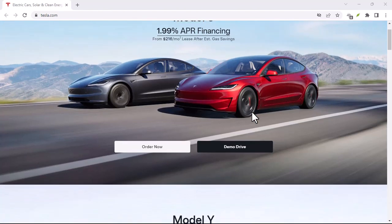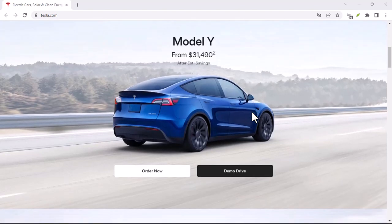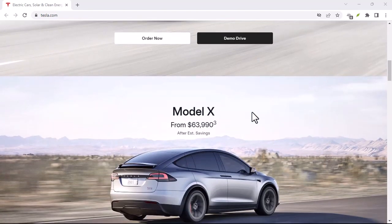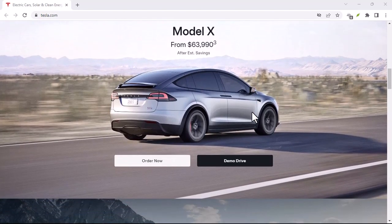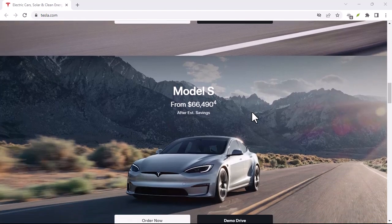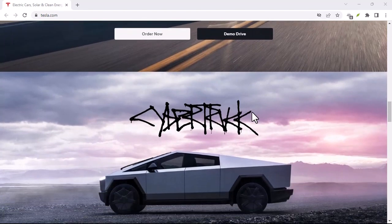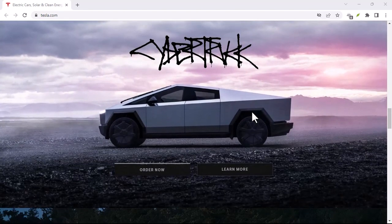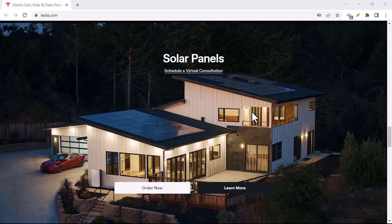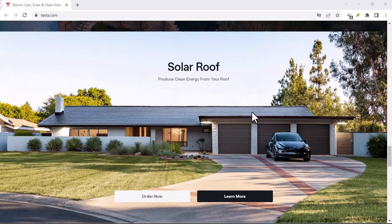Ever dream of your Tesla taking the wheel? But how much will it cost? Imagine cruising down the M1, hands-free, the car smoothly navigating traffic — no more white-knuckling commutes or stressful parking maneuvers. Sounds like science fiction, right? Well, with Tesla's Full Self-Driving (FSD) package, that future might be closer than you think. But before you start picturing yourself as a chauffeured king or queen of the road, there's a crucial question: how much does this futuristic tech cost in the UK?